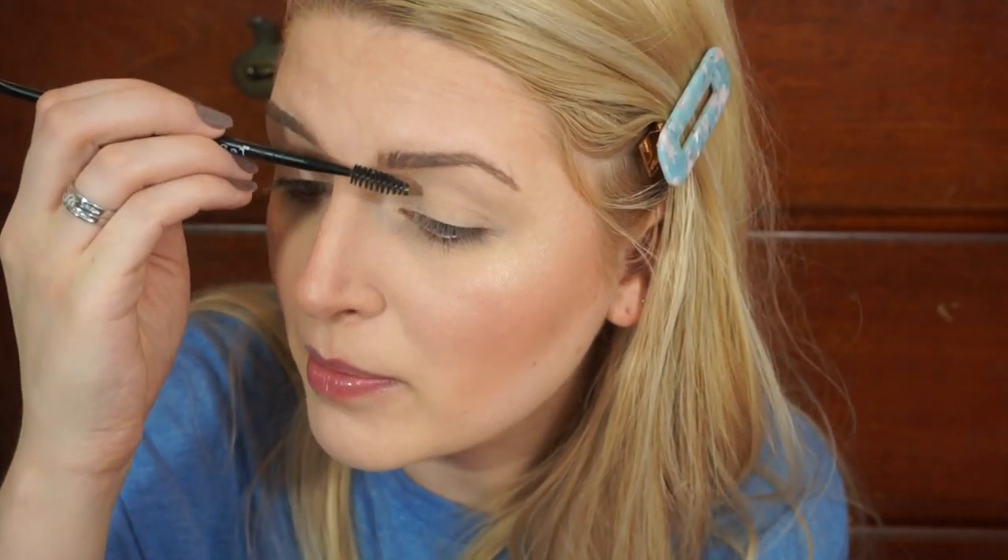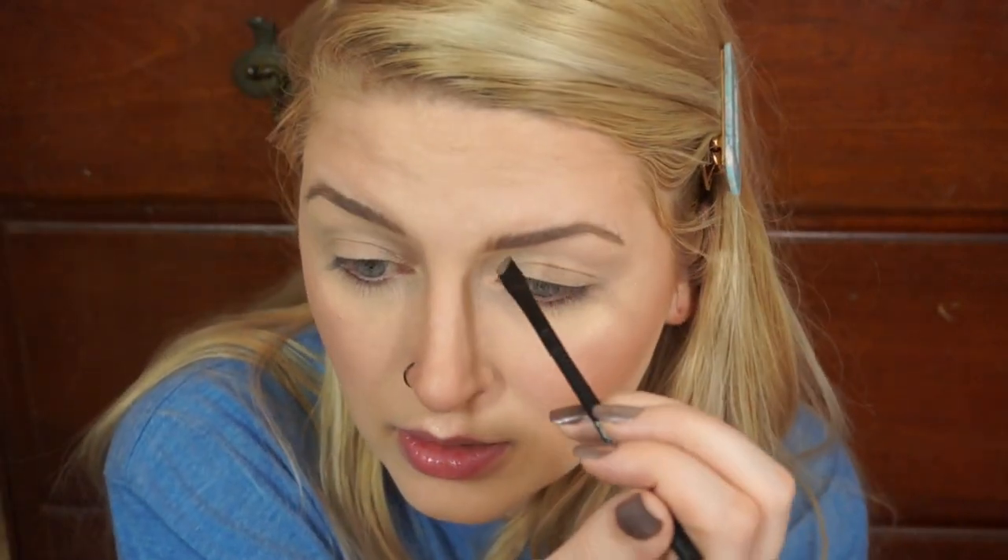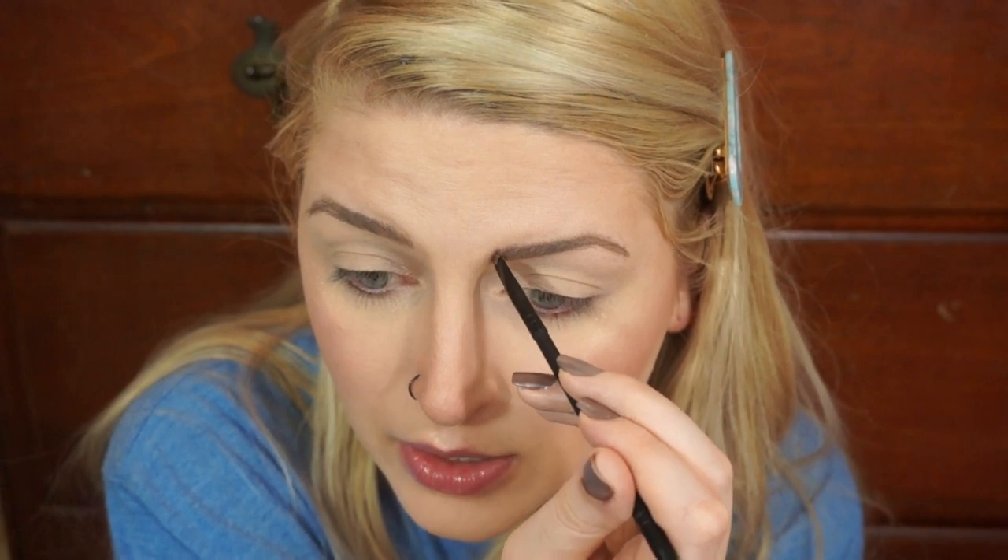I would love to get my eyebrows microbladed one day, but I need to find the right person because I'm so particular about how I want them done. I don't want them to look too uniform. If I got them microbladed, I'd really only want it done a tiny bit in the middle — I just don't want bald spots in the middle like I do currently.